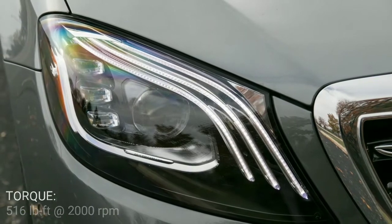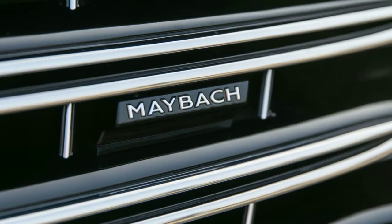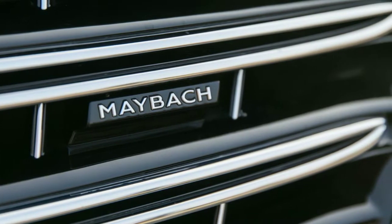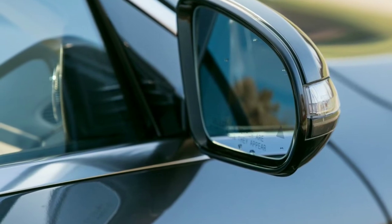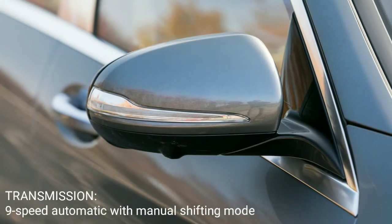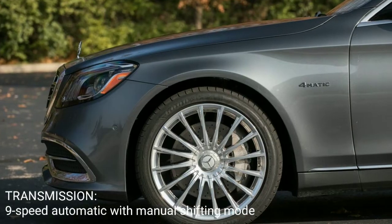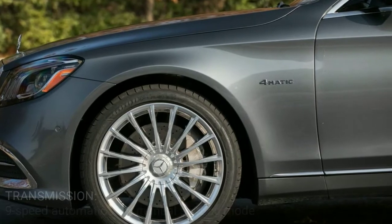Although the Maybach's accommodating rear quarters are its famous centerpiece, the car is no less pleasant from the comfort of its 12-way power adjustable front seats, both of which can heat, cool, and massage. As in all S-Class models, the Maybach's dashboard is marked by a pair of 12.3-inch screens.